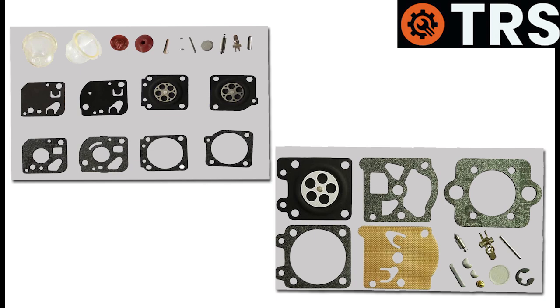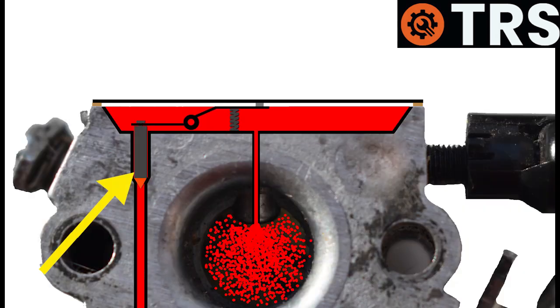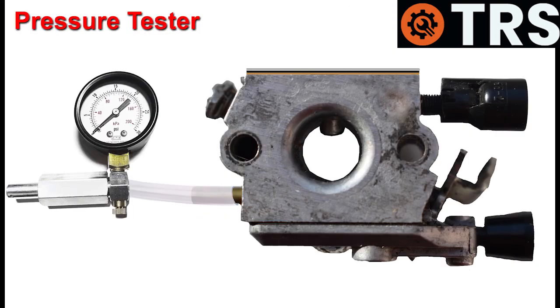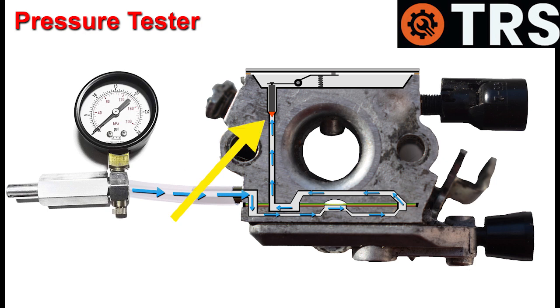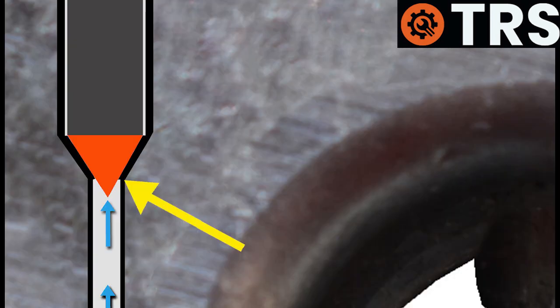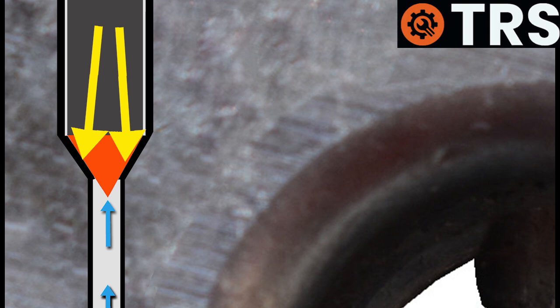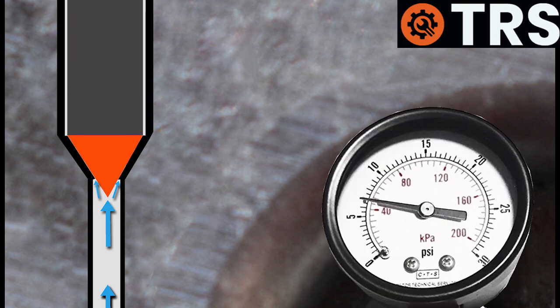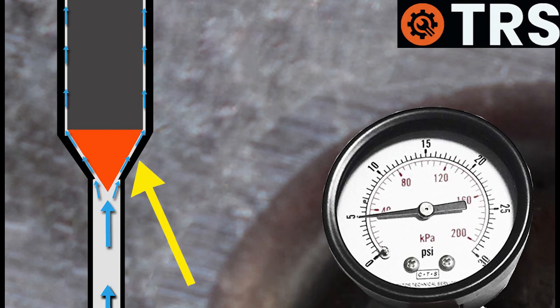These parts can be replaced and are normally found in a full service kit for your particular carburetor. To know if a leaky needle valve is causing the problem, professionals at service centers use a pressure tester. They place it on the carburetor's fuel inlet pipe and pressurize air behind the needle valve — usually around seven pounds per square inch for a small carburetor like this. That pressure should maintain itself if the needle valve is seated fast, creating a good seal. If the pressure drops from seven, air is passing the seal and the needle valve isn't sealing properly.